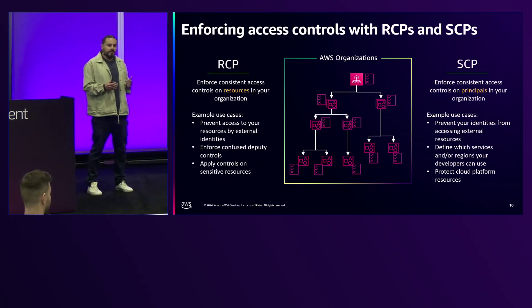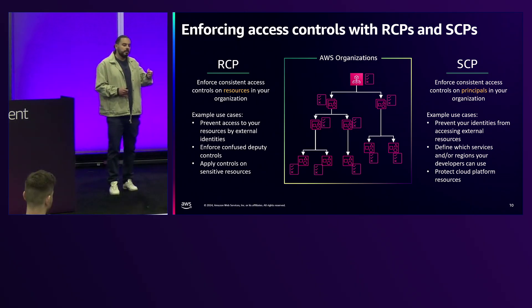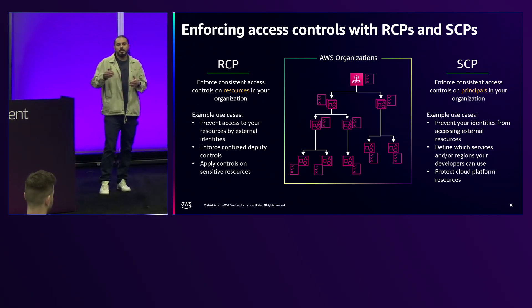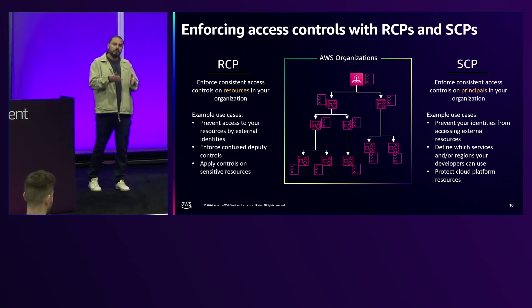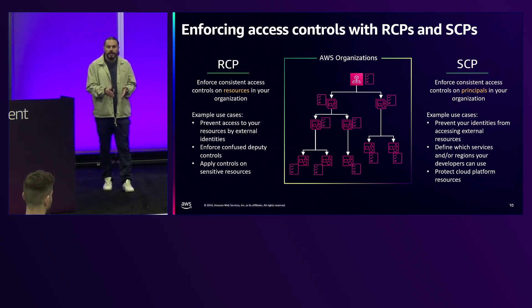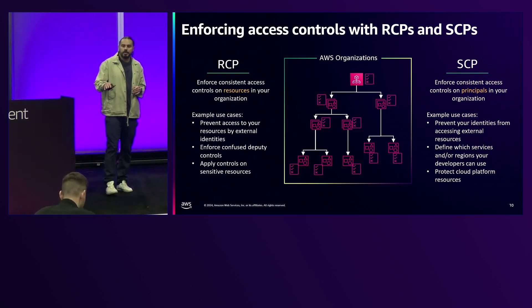Service control policies have been available for a long time and focus on enforcing consistent access controls to the principals of your organization. If you want to limit actions a particular identity can perform, or create a perimeter preventing consumption of resources outside your org, you go with SCPs. Resource control policies bring this to the resource level — enforcing consistent access controls to resources in your organization. With RCPs, you can enforce this centrally at the organizational level without worrying about what is configured at the resource level on every individual account.